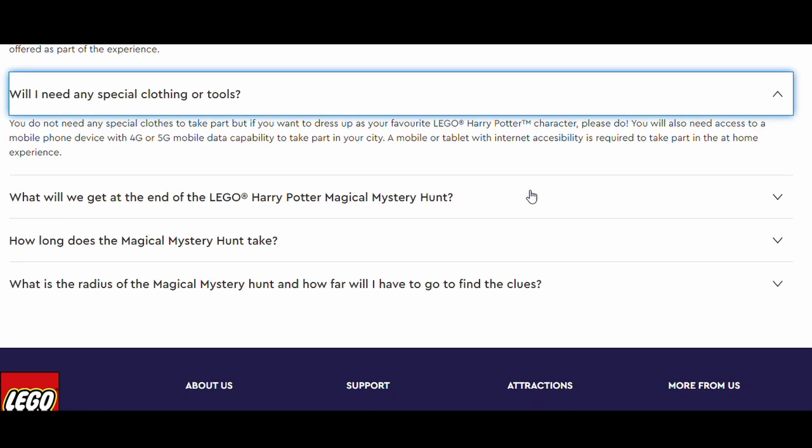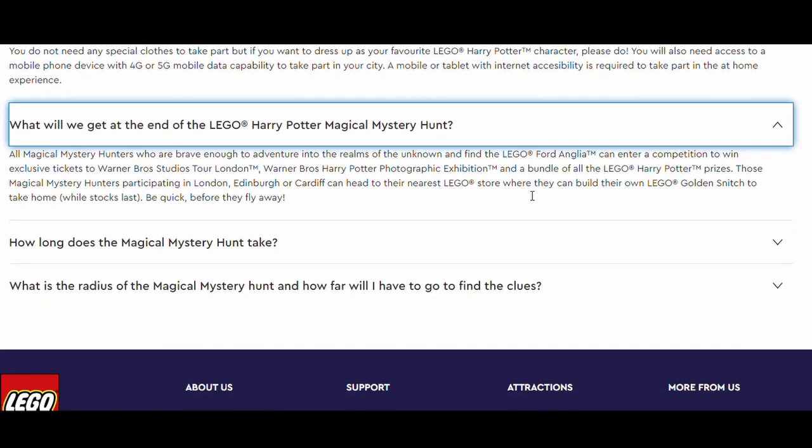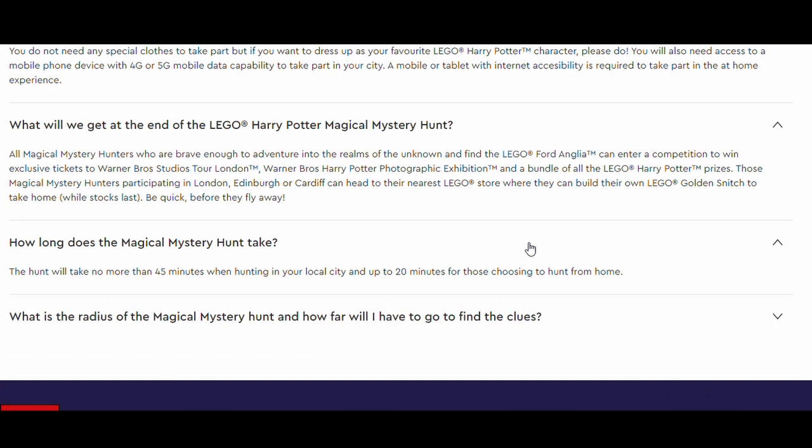At the end of the hunt, all magical mystery hunters who are brave enough to adventure into the realms of the unknown can enter a competition to win exclusive tickets to Warner Bros. Studio Tour London, the Warner Bros. Harry Potter Photographic Exhibition, and a bundle of all the LEGO Harry Potter prizes. Those participating in London, Edinburgh, or Cardiff can head to their nearest LEGO store to build their own LEGO Golden Snitches to take home while stocks last. The hunt will take no more than 45 minutes in the local cities and up to 20 minutes for those choosing to hunt from home.